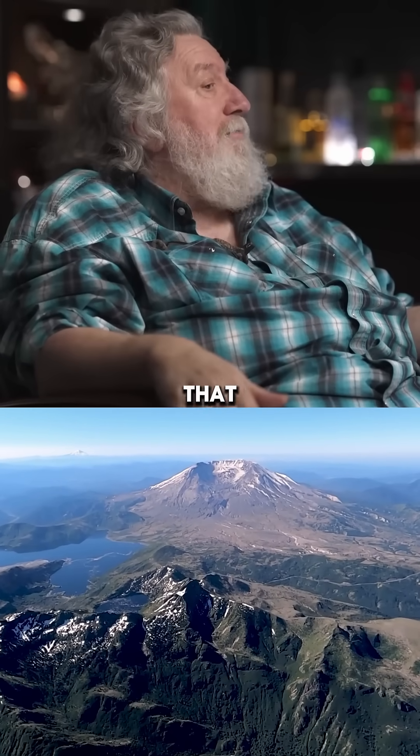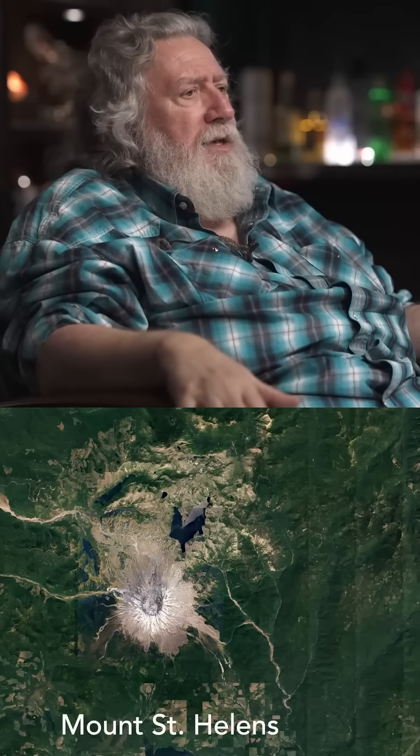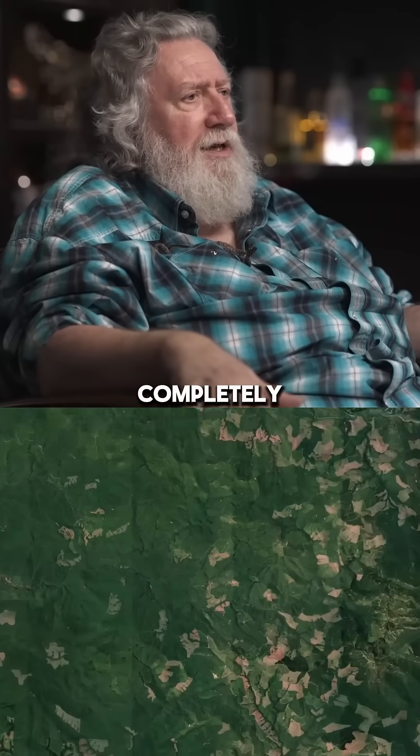it's been about 40 years now since that big eruption. There are now forests encroaching upon the area of devastation — give it another 50 to 100 years and it should be completely recovered.